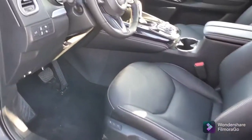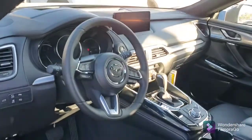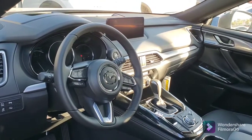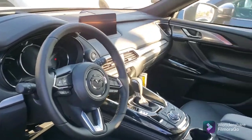You've got your eight-way power seat with memory, and all of the functions — it's got the heated seats, the ventilated seats, heated front and rear, ventilated front. It's a beautiful, beautiful car. Let me show you the room in the back.